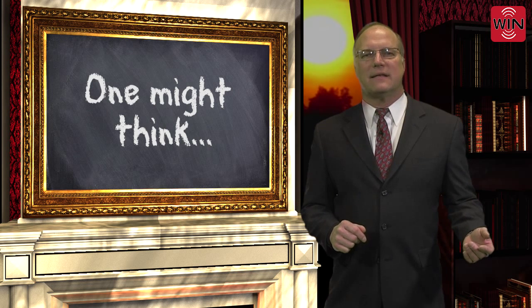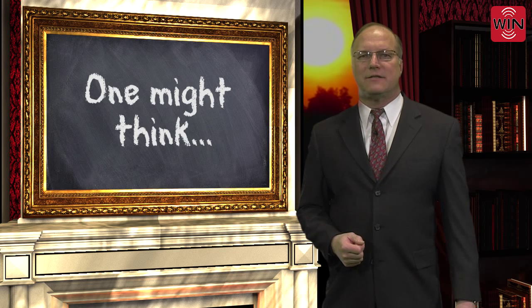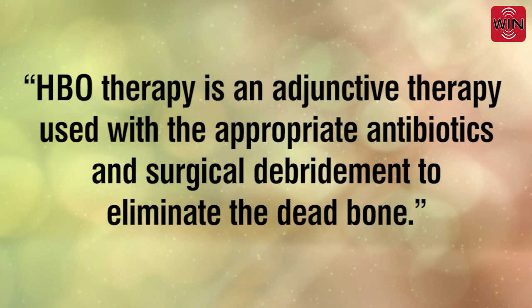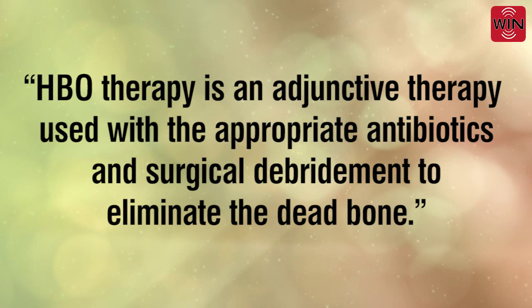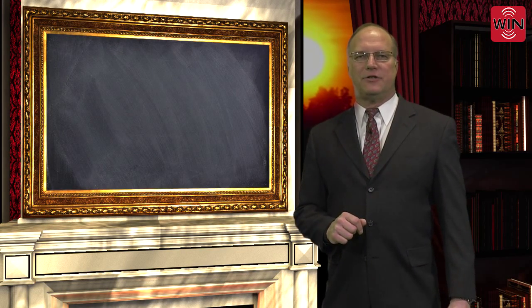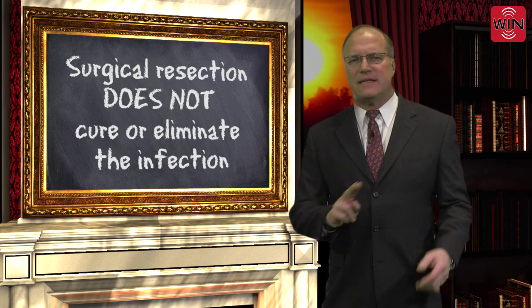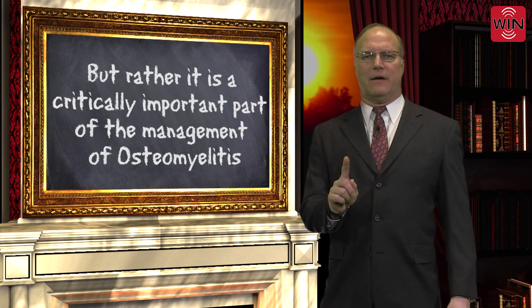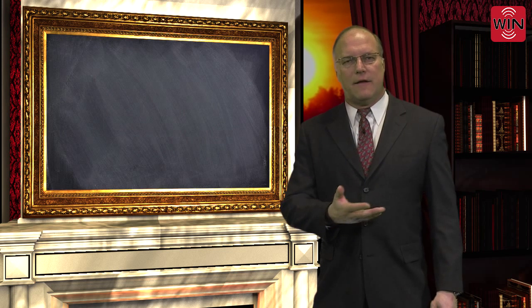And thus, this eliminates our ability to treat with hyperbaric oxygen therapy. If we refer to the local coverage determination for Illinois issued by National Government Services, we find the following statement: HBO therapy is an adjunctive therapy used with the appropriate antibiotics and surgical debridement to eliminate the dead bone. Thus, answering Dr. Belden's question, surgical resection does not cure or eliminate the infection, but rather it is a critically important part of the management of osteomyelitis.